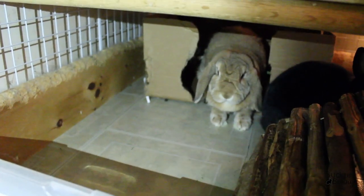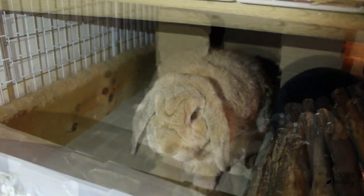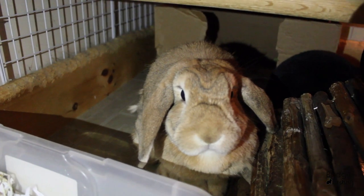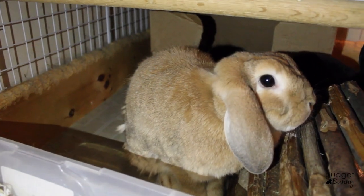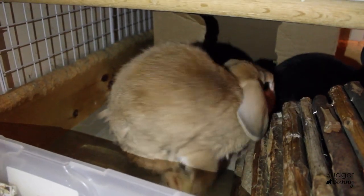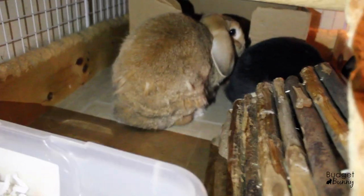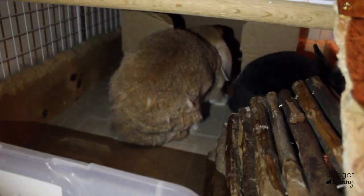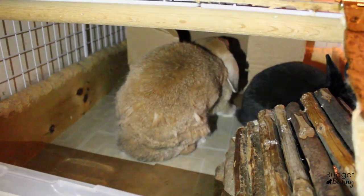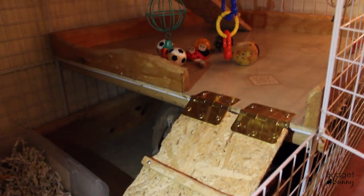Just down in the back here we have Rocky and Honey — they're always shy during cage tours. In the back they just have a cardboard box, which makes a perfect and cheap hidey house. They can shred, chew, and dig at it all they want, and when it gets destroyed I just replace it. They also have one of those log fiddlestick little houses that they like to hop through. And just right here is their ramp that goes up to the second level.